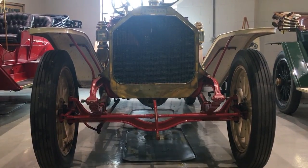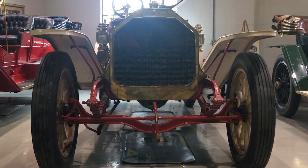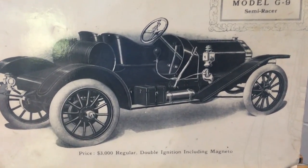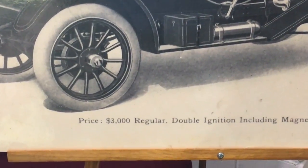This car is unique and it's one of the first six cylinders that Kissel made. This car was rated at 54.6 horsepower, which was a good sized car back then. It has a 504 cubic inch motor.